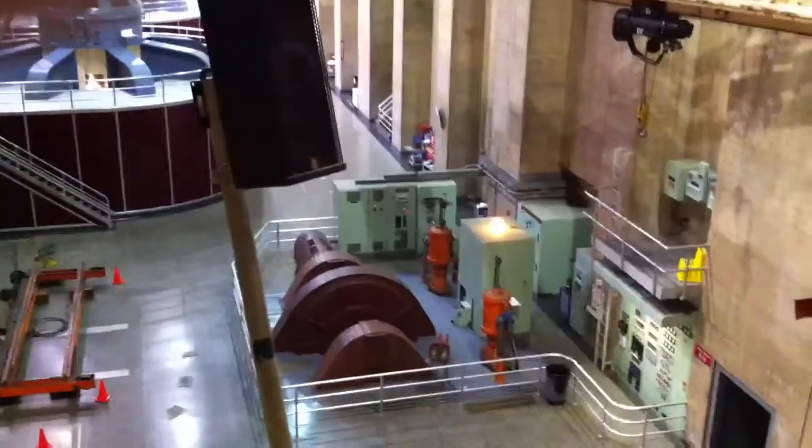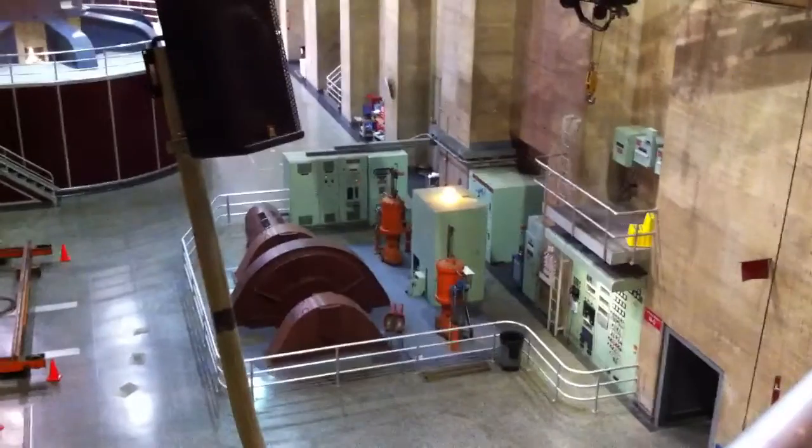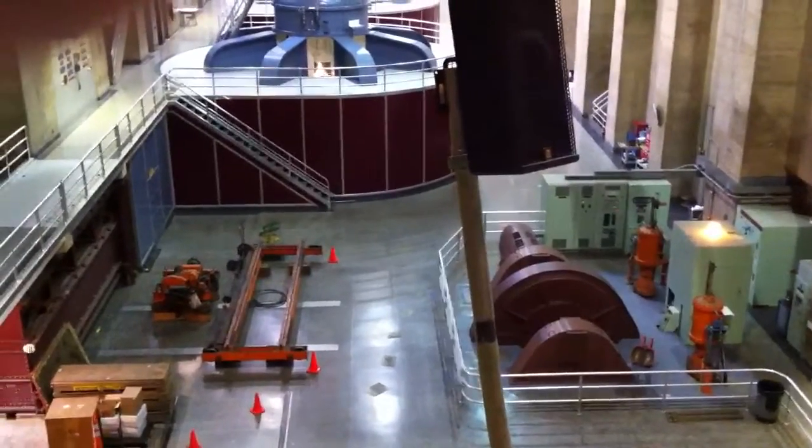It is responsible for 2.4 megawatts of electricity here at the dam. That doesn't sound like much when compared to the main generators, but it is used for all operations at the dam — the power plant and the visitor center — so it takes care of all our in-house power.